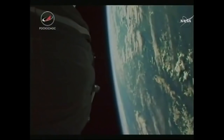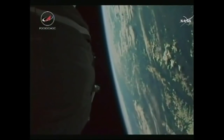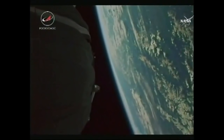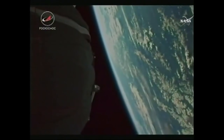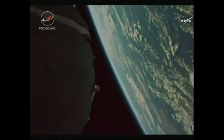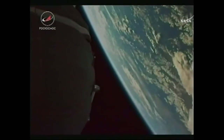We have confirmation that everything deployed as expected with the antennas and solar arrays. We saw the spacecraft separate and the capsule and crew are now safely in orbit. We're orbiting at an altitude of 143 miles by 118 miles, and that orbit will be raised systematically over the course of the next two days to rendezvous with the International Space Station.